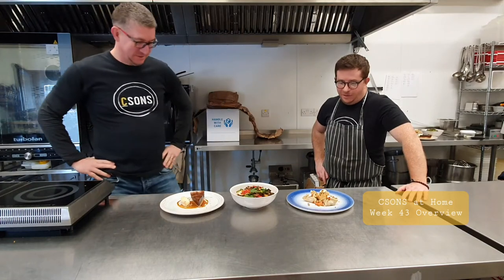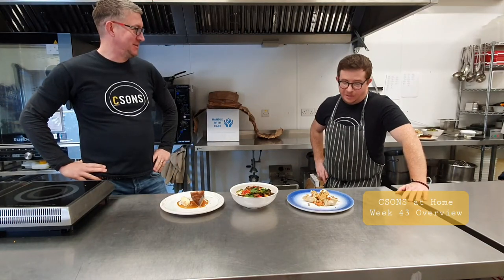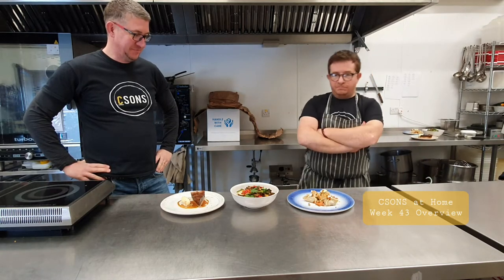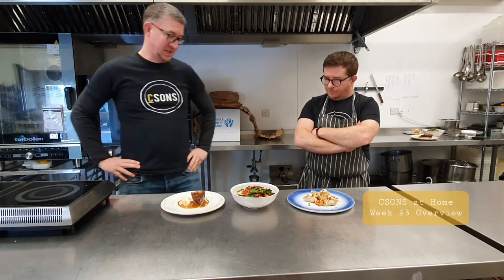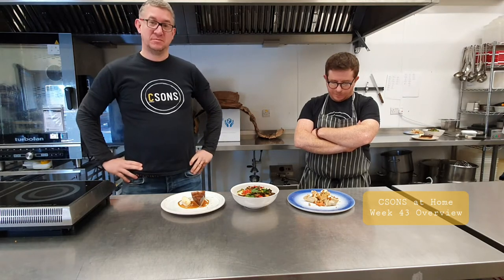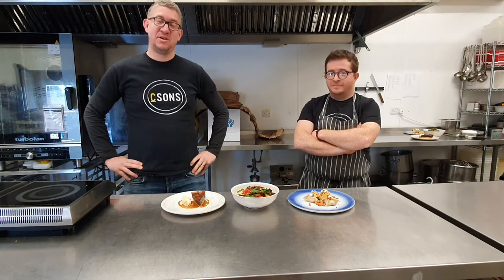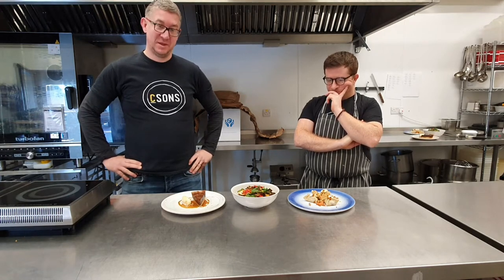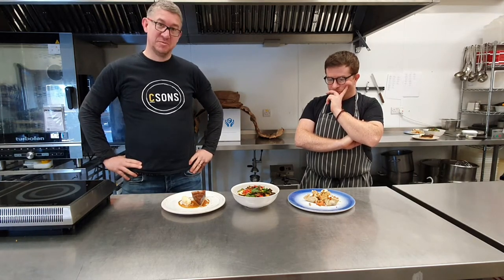Hi Josh. Hi Ruben. Welcome to week 43. You enjoyed filming this week. It's been marvellous. The food's looking pretty tasty. It's pretty tasty. I'm pretty excited. I can't wait to eat it. Let's talk to you all about week 43 of the amazing — infamous more like — C-Suns at home.